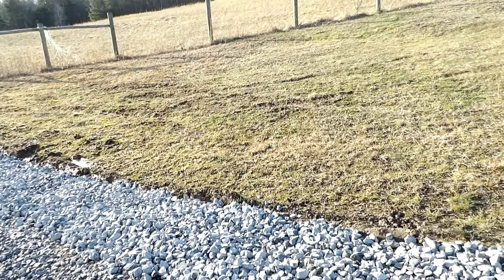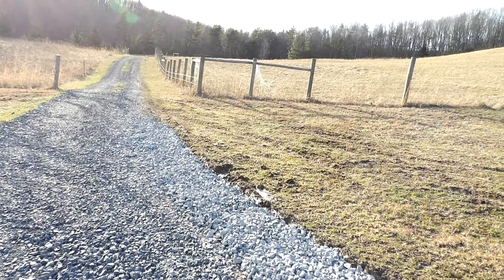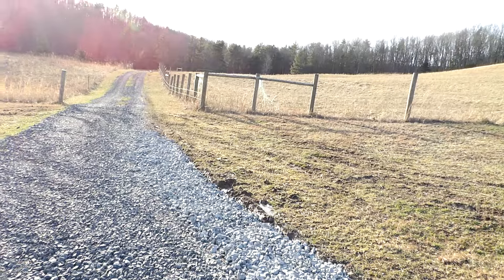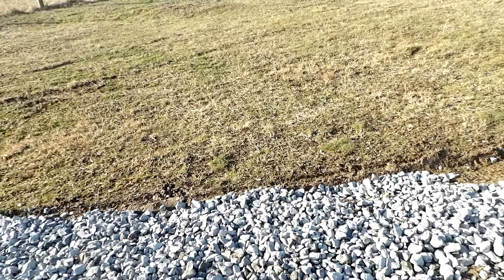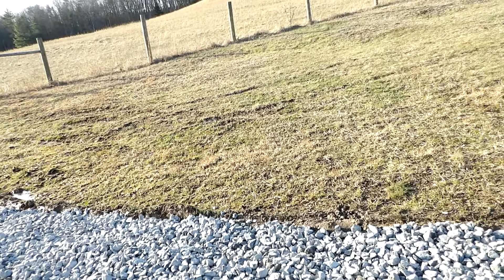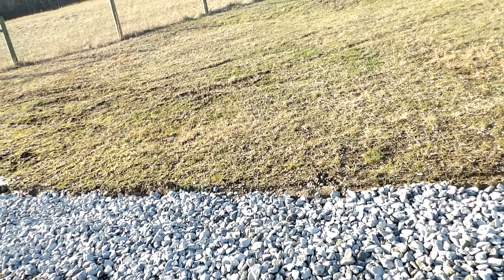This area here was the worst as far as ruts and stuff, and then obviously the first part coming into the road was really bad until we got that fixed — that looks fantastic up at the top. That's one of the reasons why we ended up picking up this extra 25 tons of number two stone, because I figured there'd be spots that needed to be addressed. Moving forward, depending on the weather and how I feel — I'm tired right now, I'll be honest — but I feel really good physically. That was a lot of stone to move.